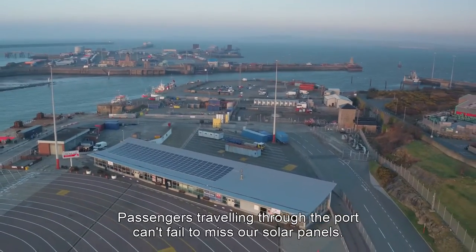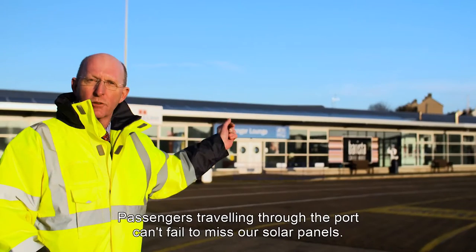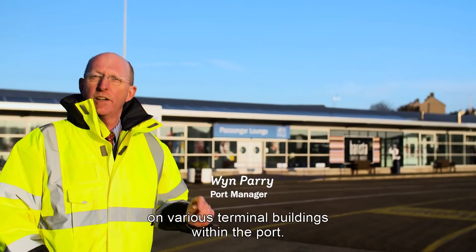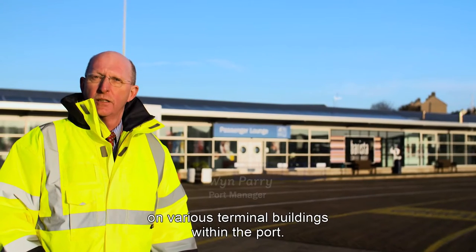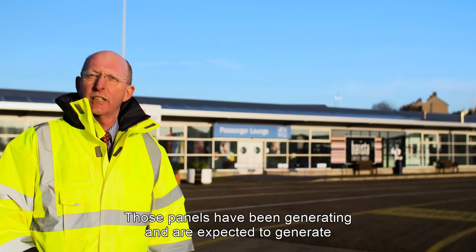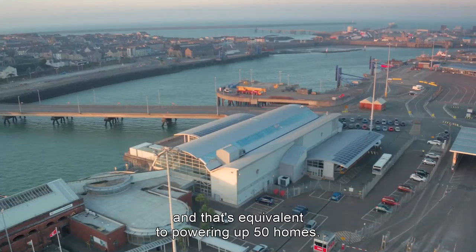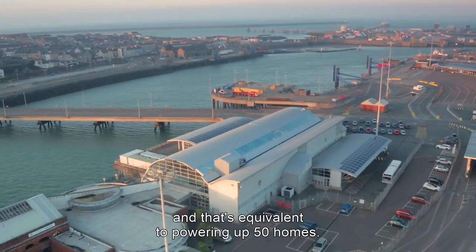As you can see, passengers traveling through the port can't fail to miss our solar panels. Last year we installed 768 panels on various terminal buildings within the port. Those panels have been generating — and are expected to generate — 168,000 kilowatts per year, and that's equivalent to powering up 50 homes.